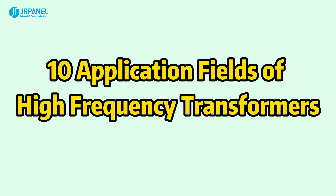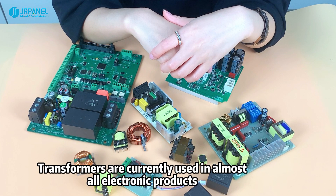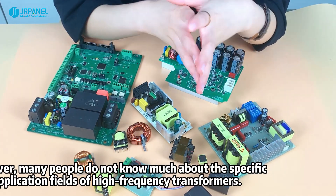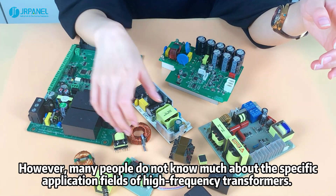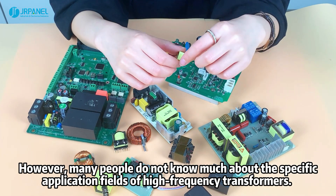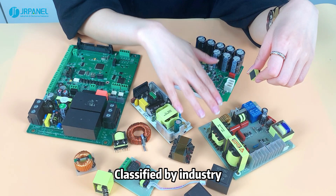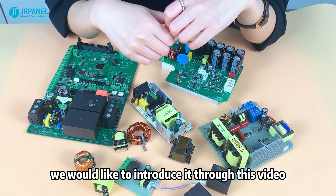10 Application Fields of High-Frequency Transformers. Transformers are currently used in almost all electronic products. However, many people do not know much about the specific application fields of high-frequency transformers classified by industry. We would like to introduce it through this video.